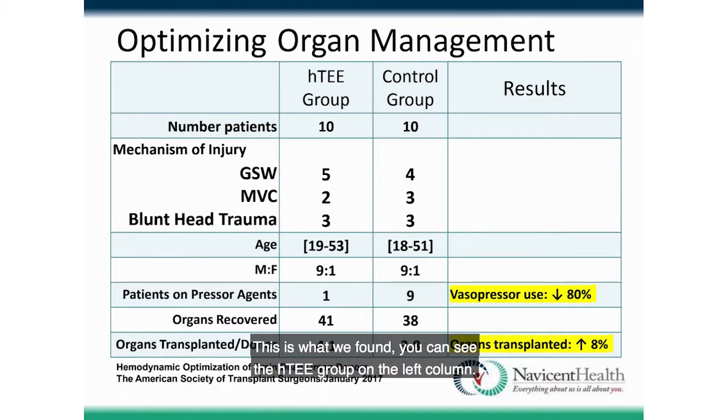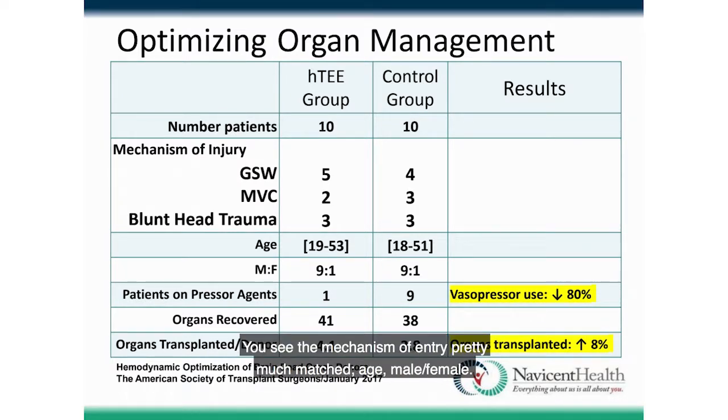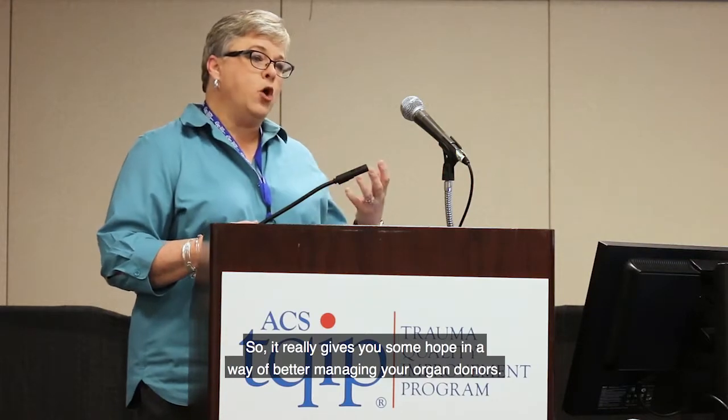Here's what we found. The HTEE group is in the left column; the control group on the right. Mechanism of injury, age, and sex were well matched. What was really impressive and pretty shocking: vasopressor use went down 80%. The organs donated per donor went from 3.8 to 4.1 — which is 8% improvement. It's trending favorably, and that's only in 10 patients, suggesting hemodynamic ultrasound really helps manage organ donors better.